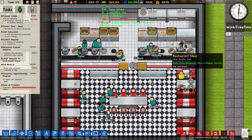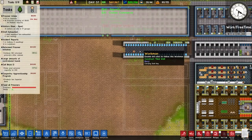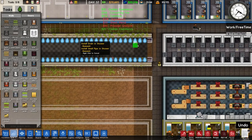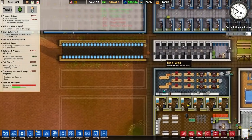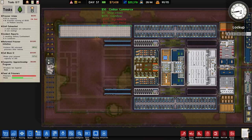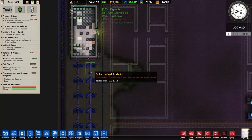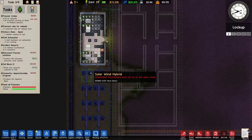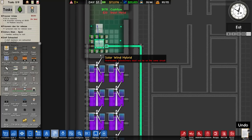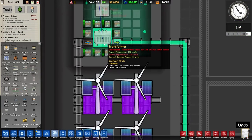It looks like this section is done. The walls haven't been built yet — I've placed them but the workers haven't got to it. Still waiting for 10 prisoners to produce 10 superior beds — not sure that's actually going to happen. The transformers look overloaded but they're not on the same circuit and are still powering everything.